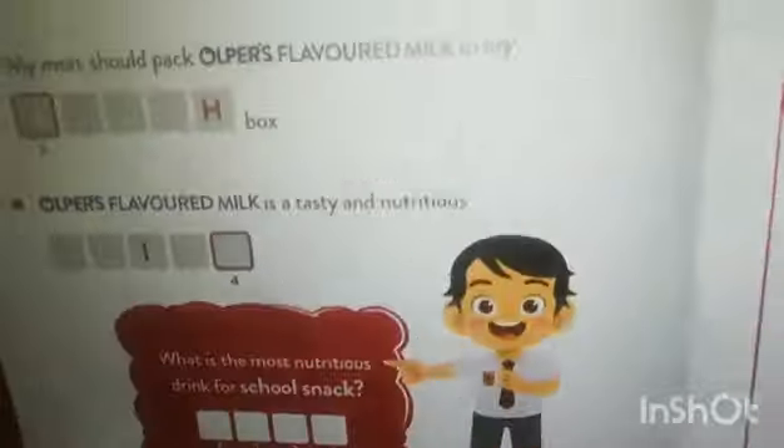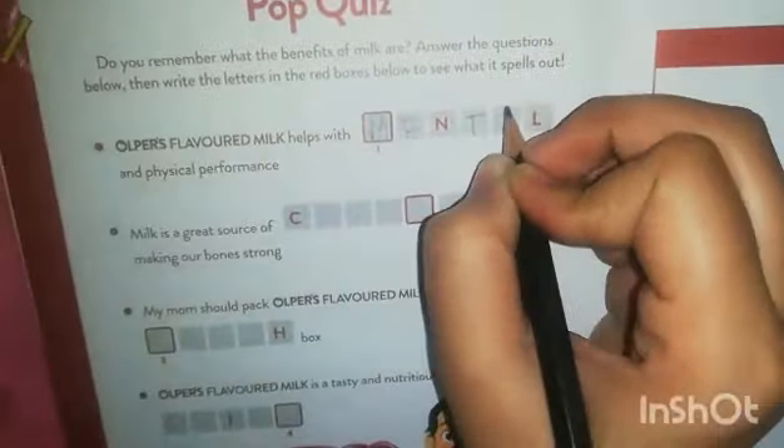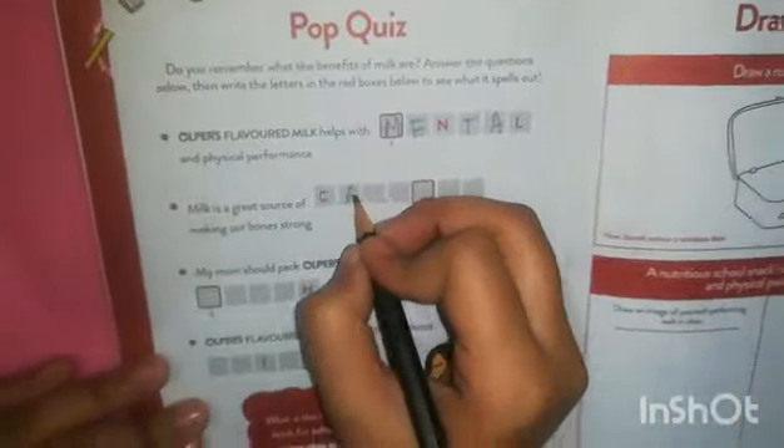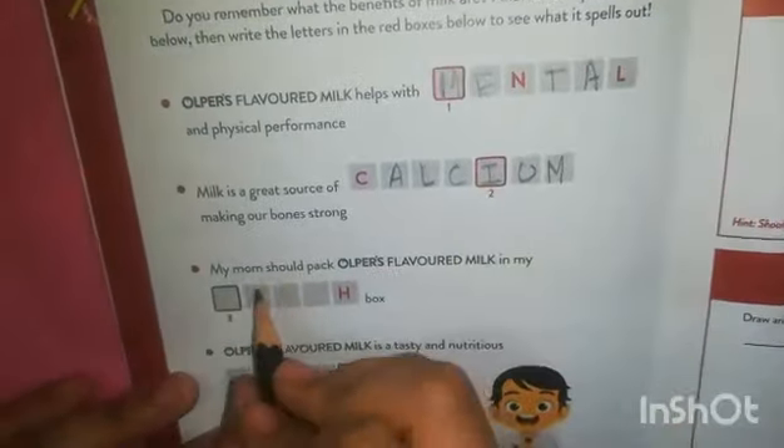Pop quiz! Today we have a pop quiz. Do you remember the benefits of milk? Answer the questions below, and then write the letters in the red box below to see what happens when it's spelled out. In this section, we have a red color box.